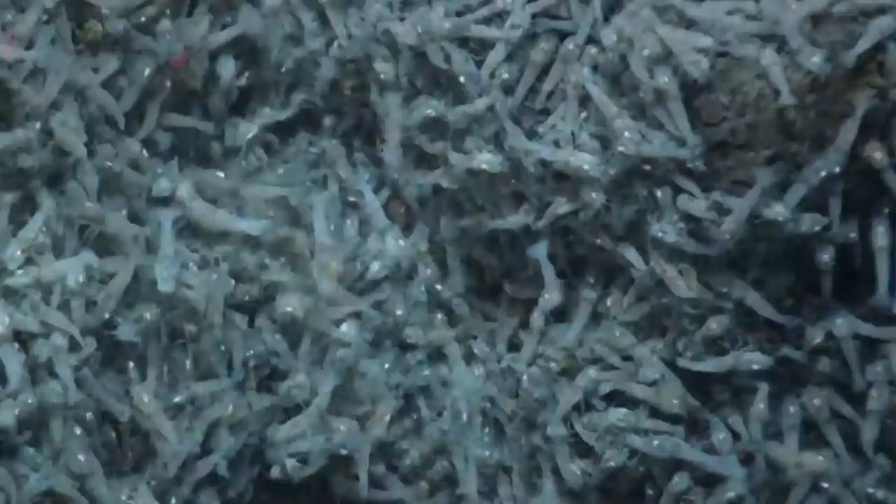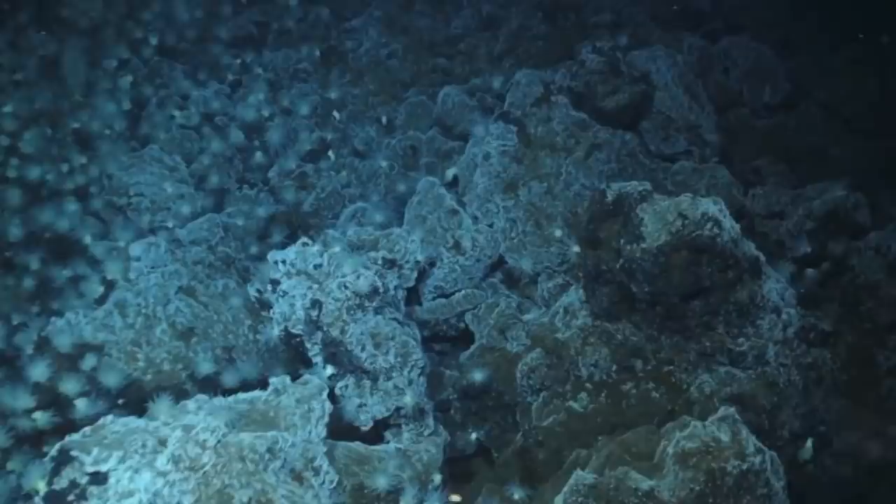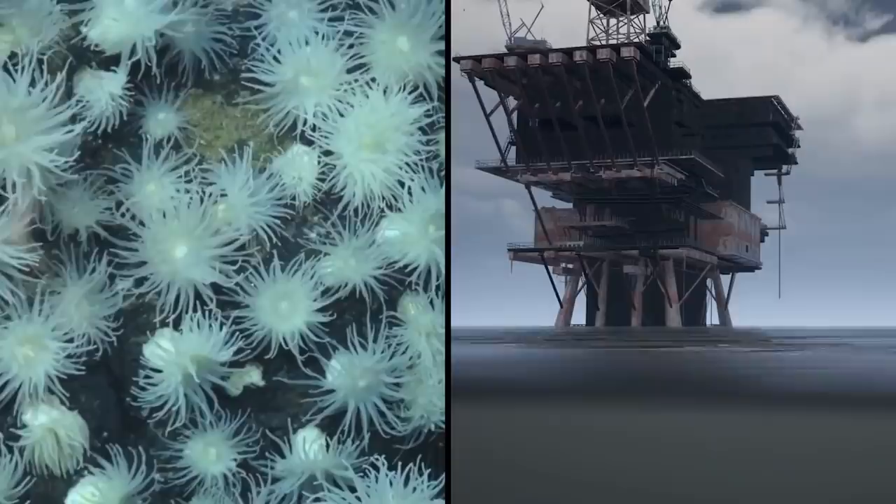Surprisingly, there is life in this seemingly inhospitable region, where snails, worms, crustaceans, and other creatures have evolved to survive on volcanic chemicals and in the complete absence of light. Active vent fields are incredibly rare. Combined, all the known environments of this kind in the world would occupy an area smaller than the city of San Francisco. Scientists say that it's important to protect these otherworldly habitats, which are threatened by the prospect of deep-sea mining.